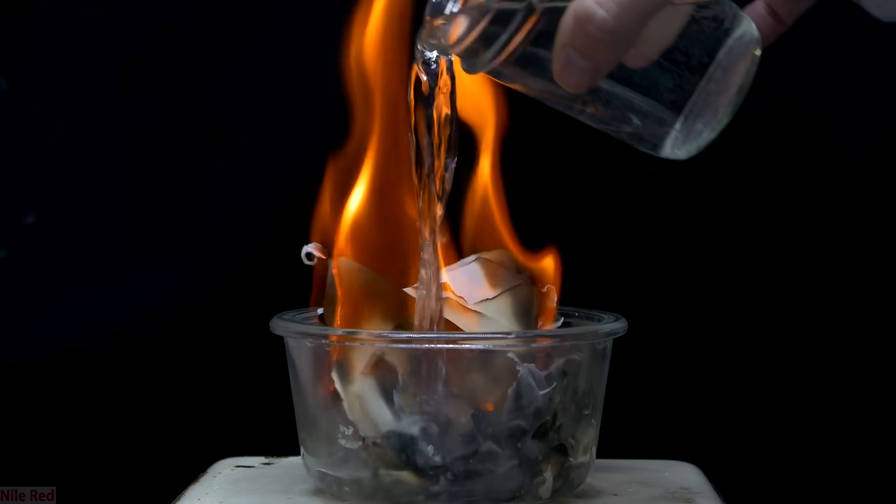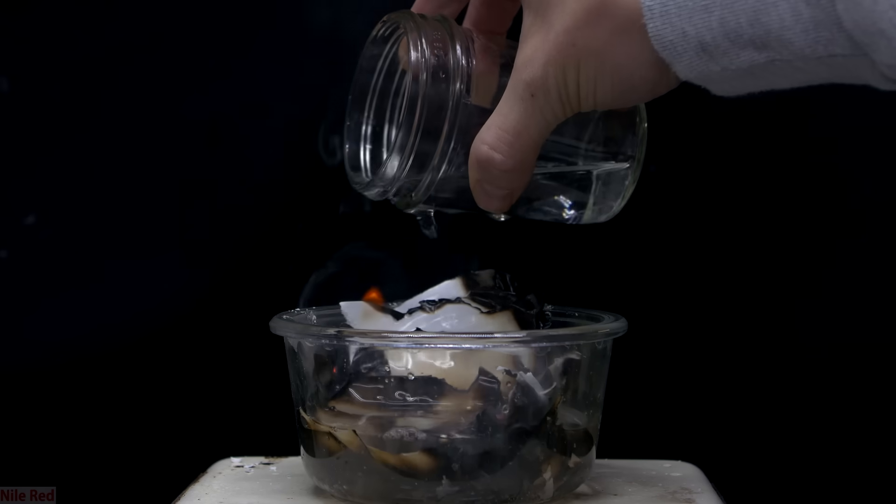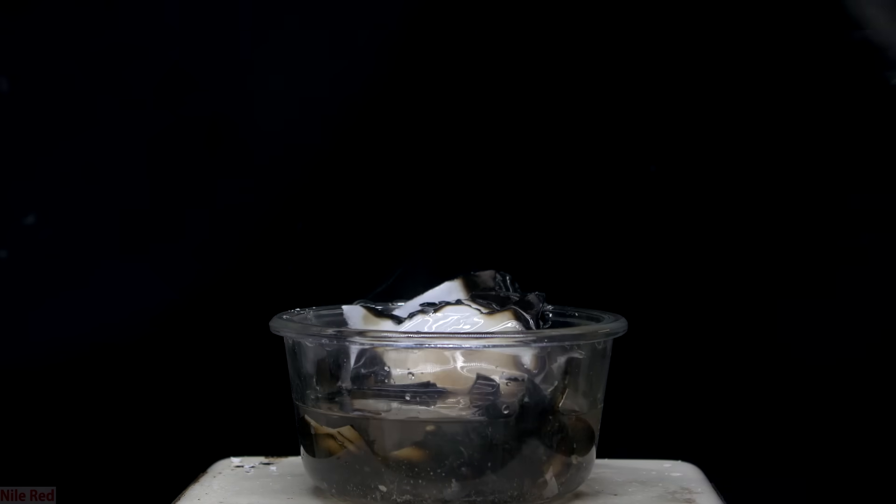So in the case that we use water to extinguish a fire, which one of these requirements are we taking away? When asked this question, most people are going to say that it blocks or takes away oxygen, but what it's really doing is taking away the heat. If you're only interested in the fast answer, well then there you have it — it removes the heat. But for me, that's a pretty superficial answer, and I'd like to get into a little more detail and explain why I don't think blocking oxygen is a good answer.